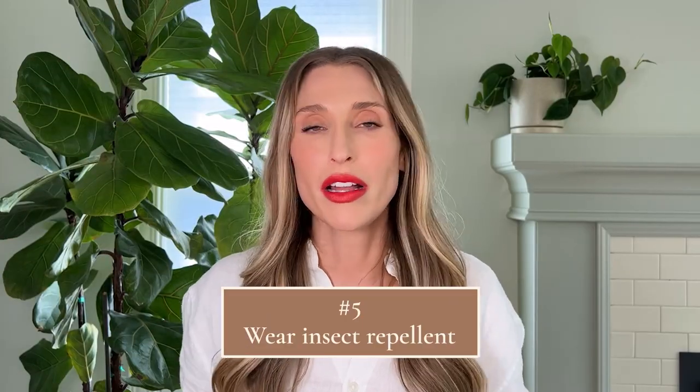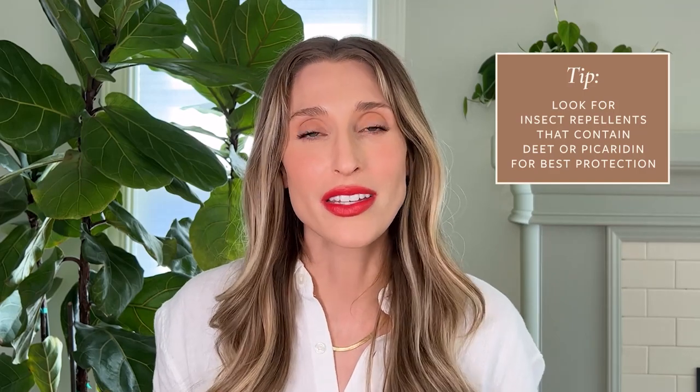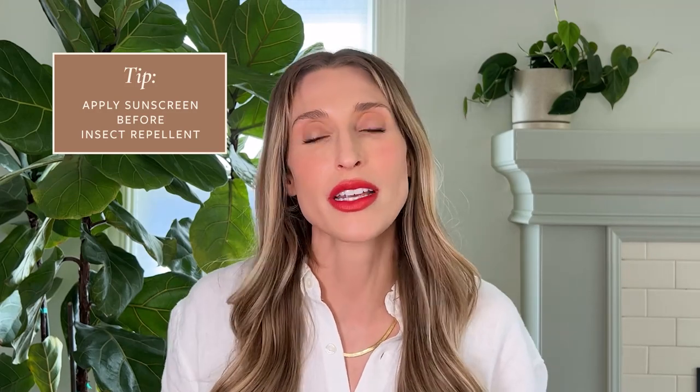Tip number five: wear insect repellent or bug spray if you're going to be in an area where you are exposed to mosquitoes or ticks. The gold standard ingredient when it comes to insect repellents is DEET, but a lot of people don't like to use DEET — it feels pretty gross on the skin and has a pretty intense smell. There's another ingredient called picaridin that's just as effective and you can find it in most bug sprays. There are also other active ingredients that can help repel mosquitoes and ticks, and you can find those on the CDC website. Apply bug spray only to exposed skin — you don't want to put it on and then cover that skin up. If you are wearing sunscreen and bug spray, you want to put your sunscreen on first and then put your insect repellent on top.